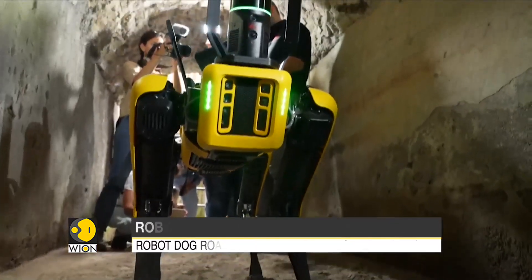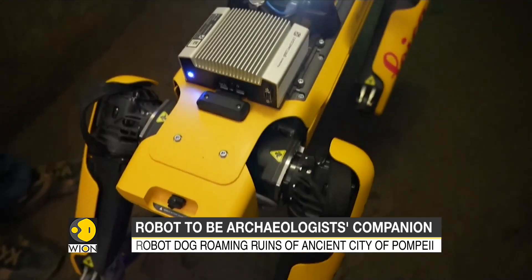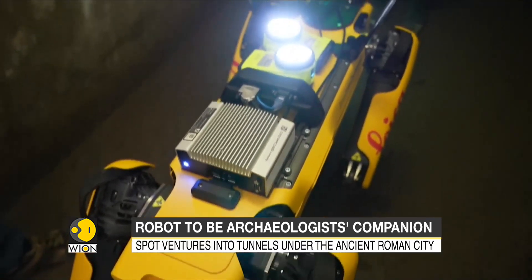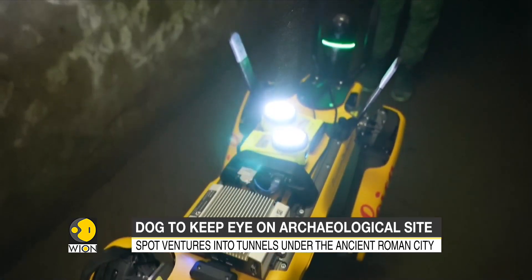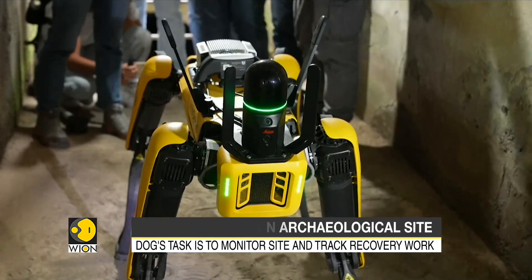In a major breakthrough, Spot will allow inspections to proceed more quickly and safely. The dog will roam stone-paved avenues, across ancient mosaic-decorated floors, and through the remains of patrician villas.